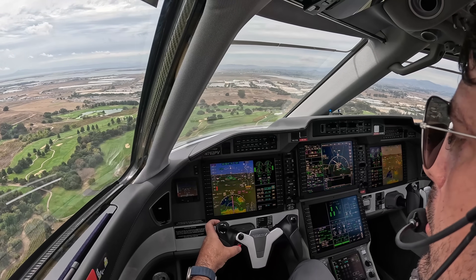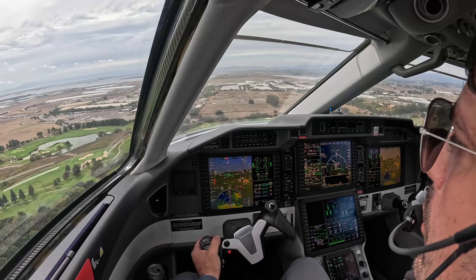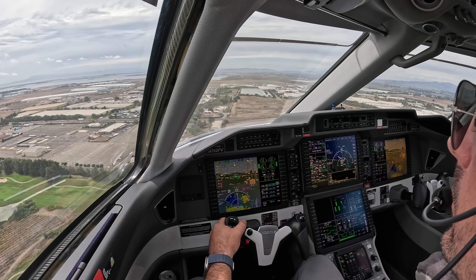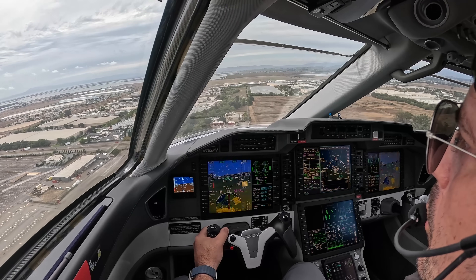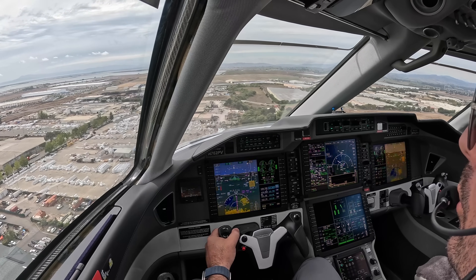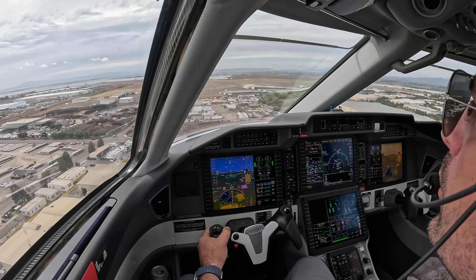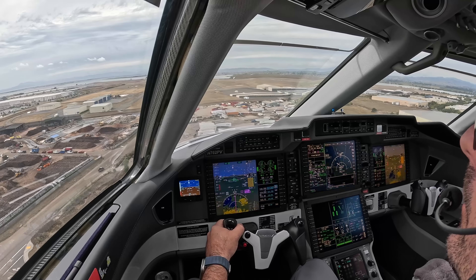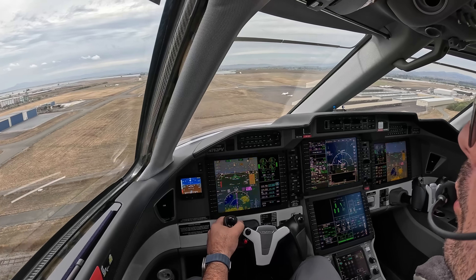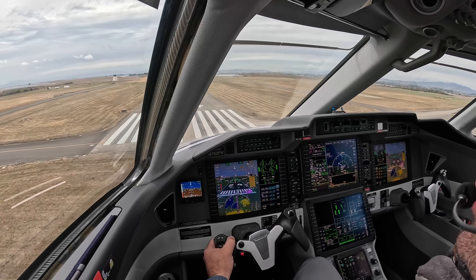500. Autothrottle. Approaching minimums. Minimums, 100.